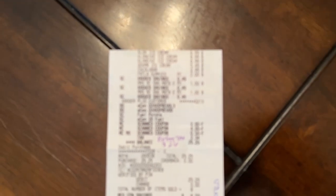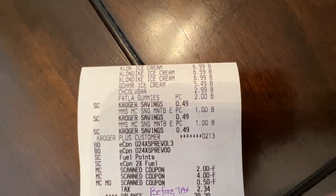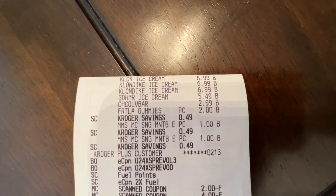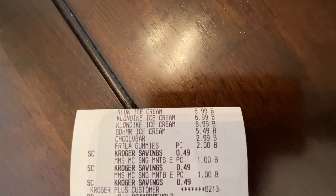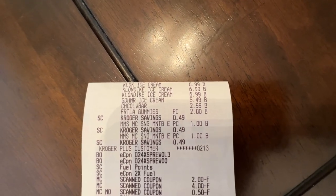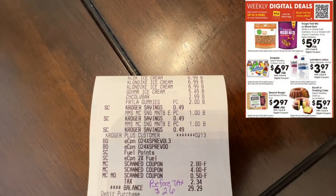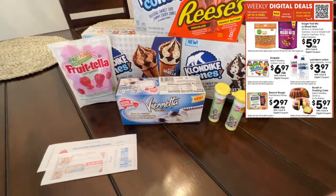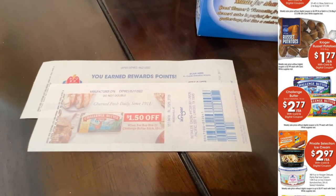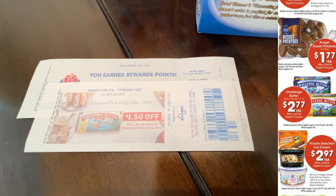On the receipt: three Klondike ice creams, the ice cream cake, chocolate bar, fruit gummies, and two M&Ms. My $2 and $4 Klondike coupons came off, plus the $0.50 manually entered for the M&Ms. Before tax it was $26. I also got a Catalina coupon for Challenge Butter — those are on the weekly digital deal for $2.77, so that'll be a great deal.